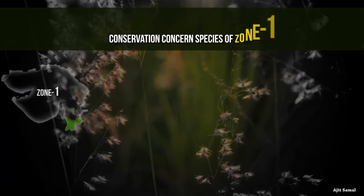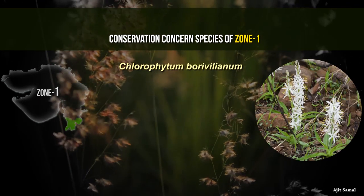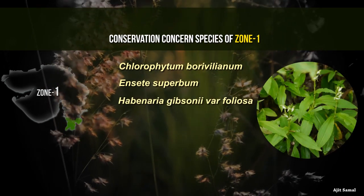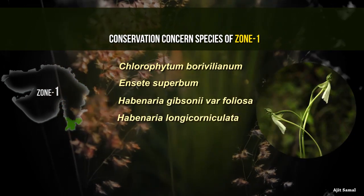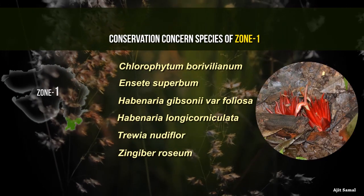Conservation concerned species endemic to the Indian region include Chlorophyton borybellum, Enceta superbum, Habinaria gibsonin var foliosa, Habinaria longicorniculata, Travia nudiflor, and Zinnibar rosea.